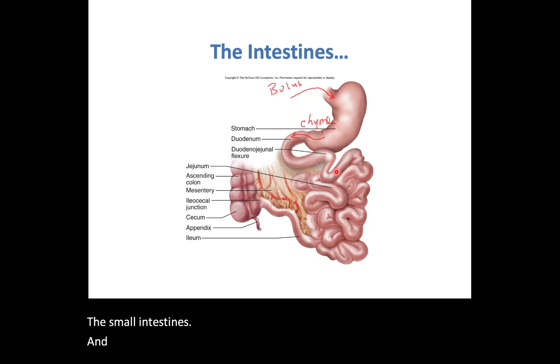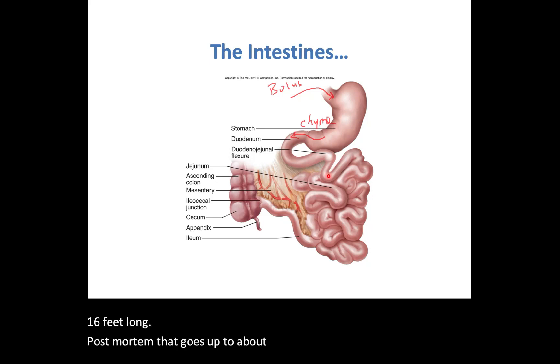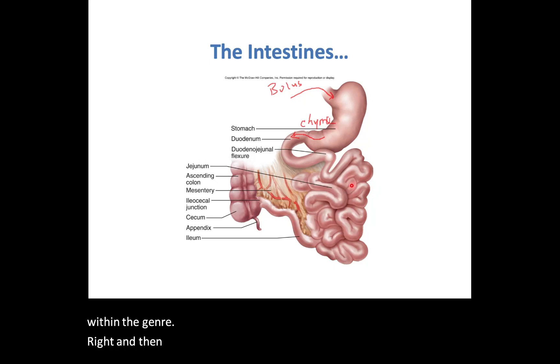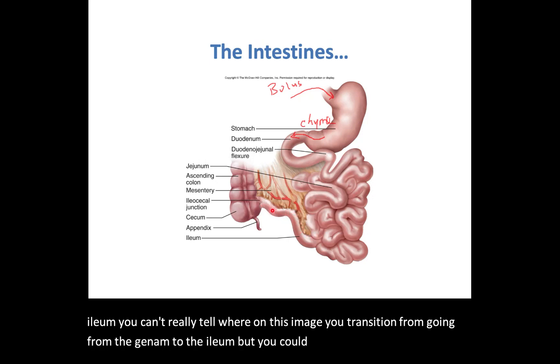The small intestines in a living individual is about 16 feet long — post-mortem that goes up to about 18 or 19 feet. So 39% of that is tied up within the jejunum. The remaining 60% is ileum. You can't really tell on this image exactly where you transition from jejunum to ileum, but you can clearly identify the ileum in the lower portion.